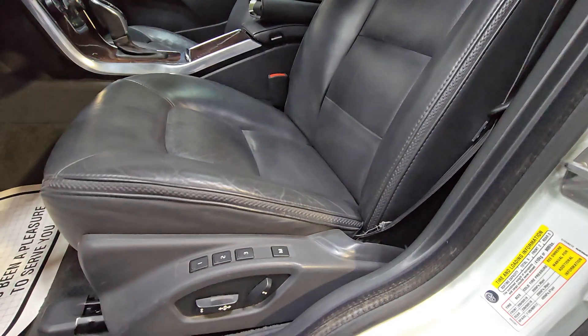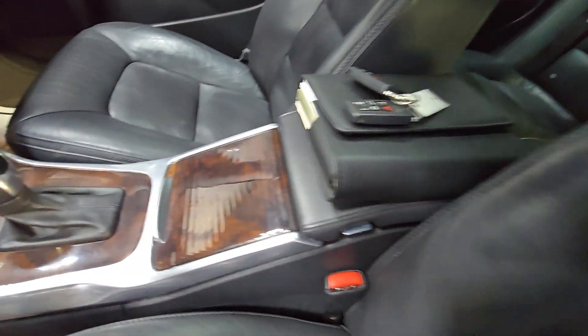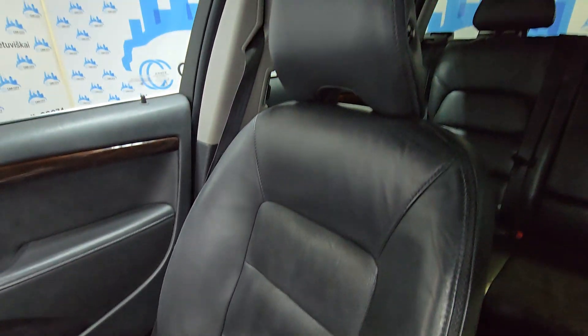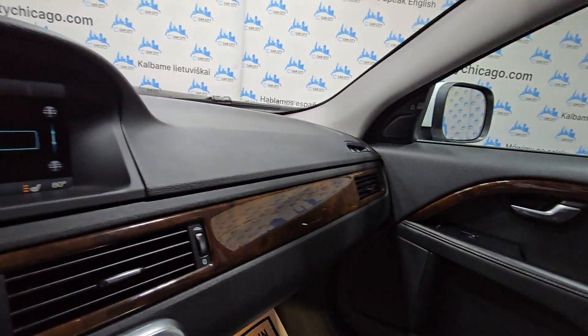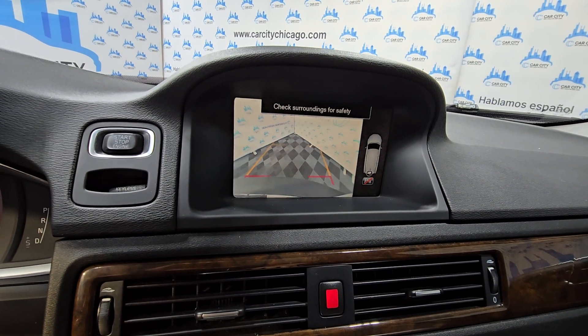Power, memory, sunroof, two keys. Passenger seat looks great as well. It's got parking sensors, it's got a backup camera. Everything is in working condition.